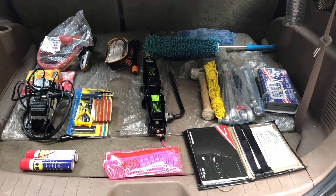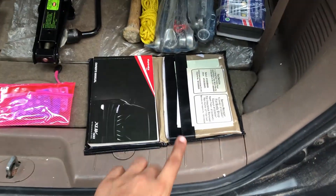These are the things that I always keep in my car. Let's start with number 1.